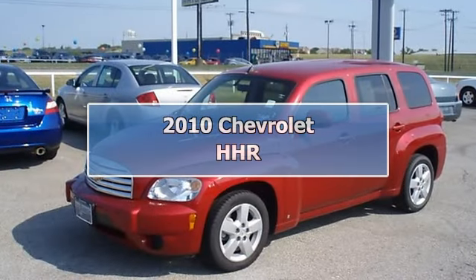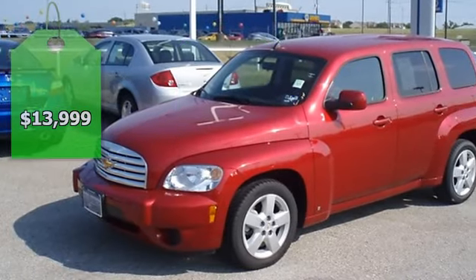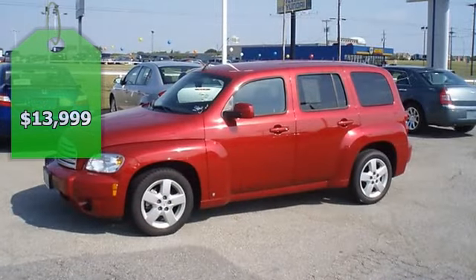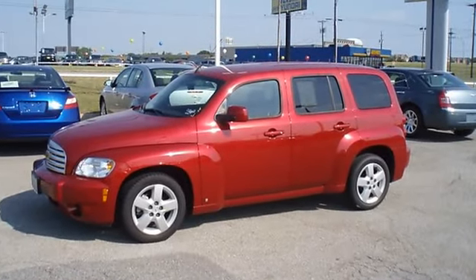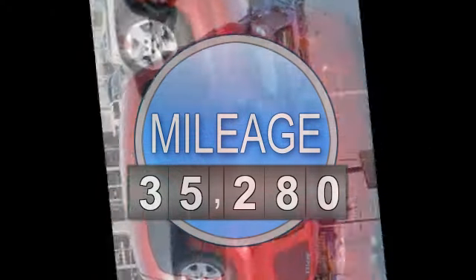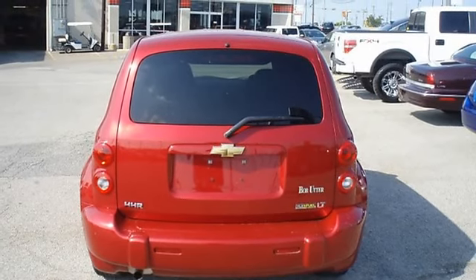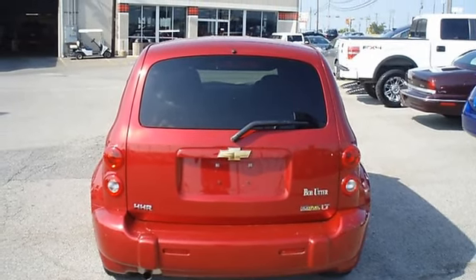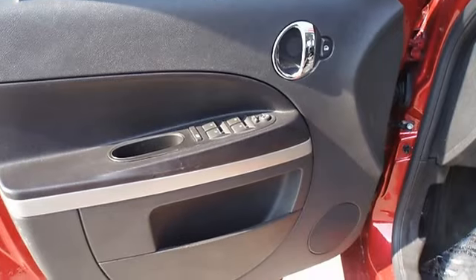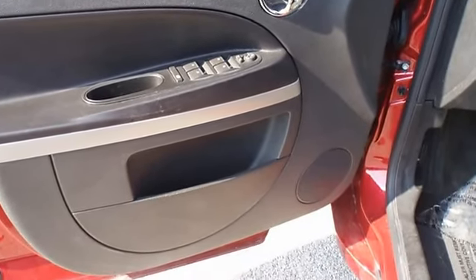There is still plenty of tread left on the tires, the paint has a showroom shine, mainly highway mileage, 100% AutoCheck guaranteed, very clean interior, and aftermarket warranty is available for purchase on this vehicle. All electronic components and interior components are in good working order. This is one of the most desirable color combinations.